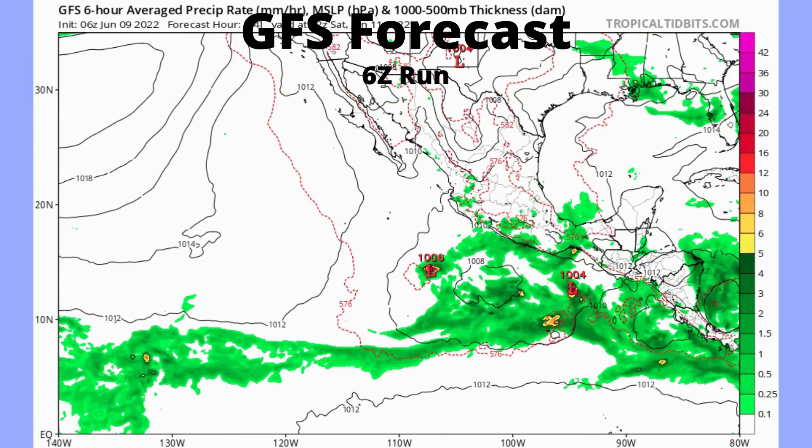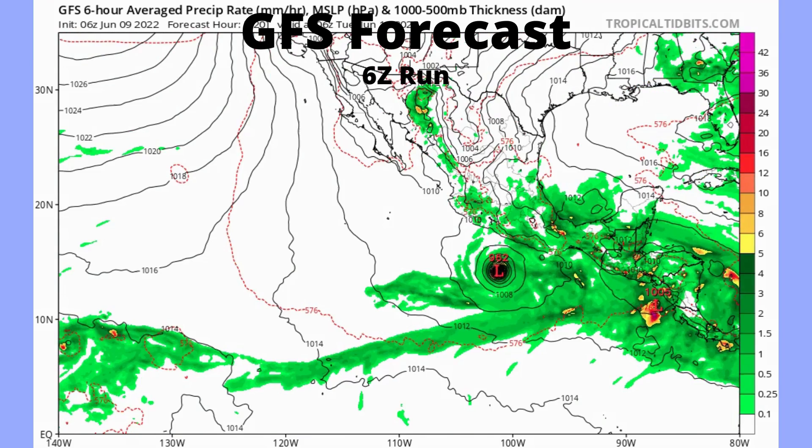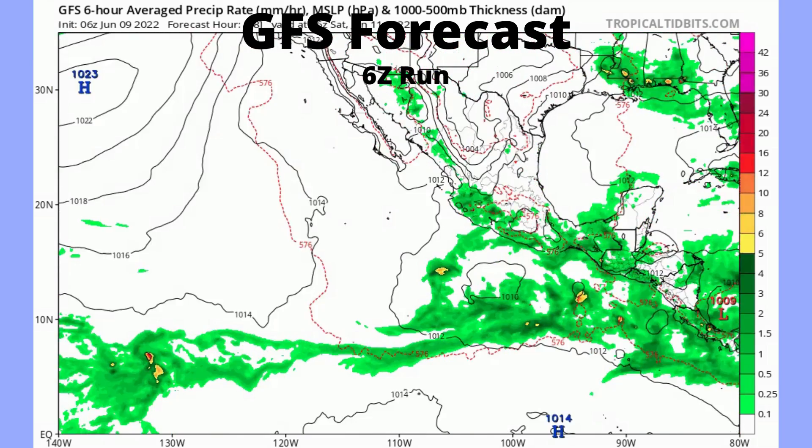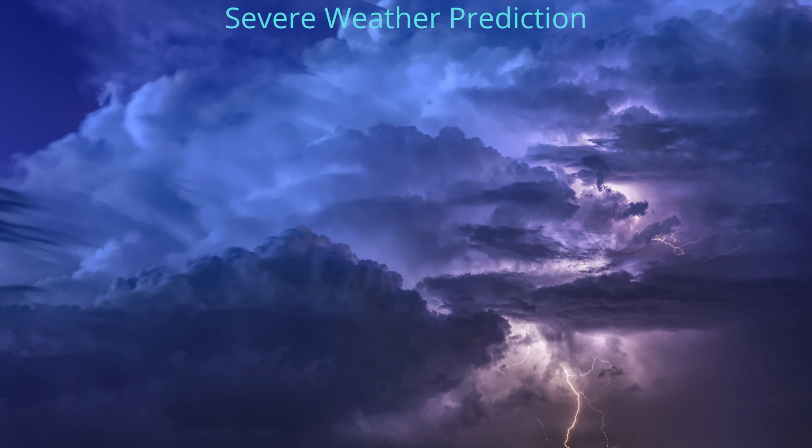Looking at the GFS run, we do see formation around the 20-hour mark, and then it becomes a strong hurricane and then probably decreasing from there.